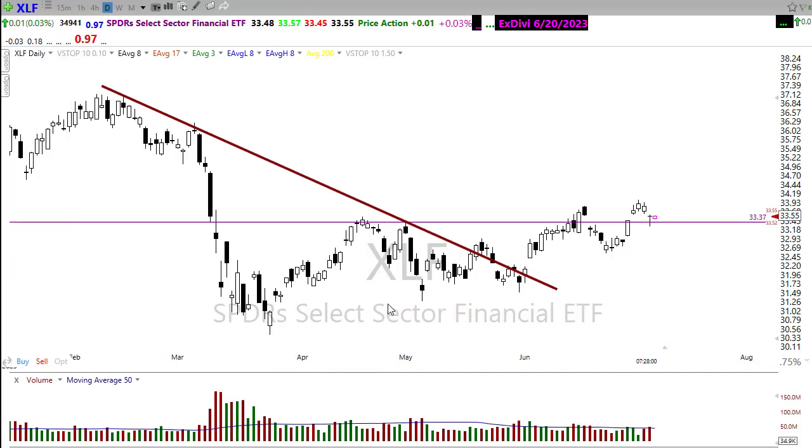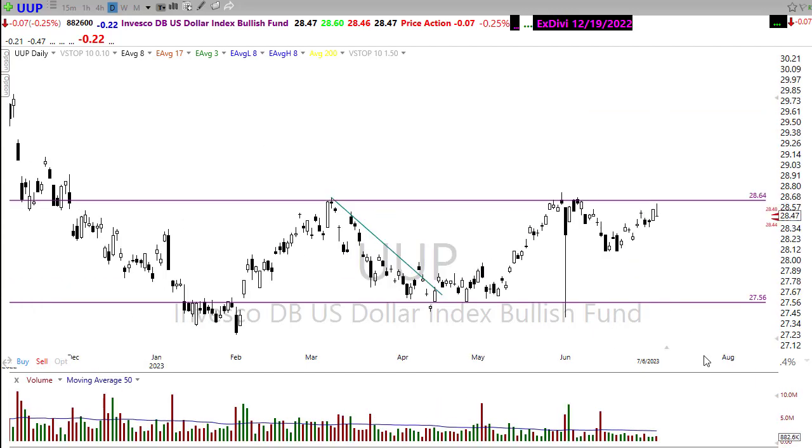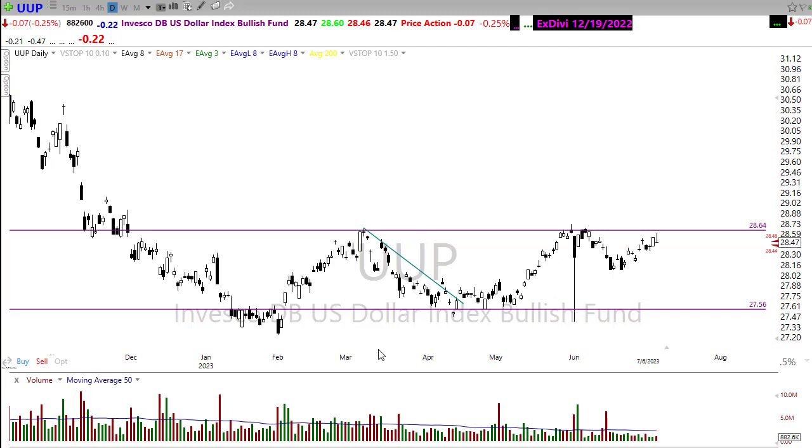The US dollar has been extremely volatile lately. We shot up yesterday as bond yields went higher, then pulled back a little. Notice this is a pretty big level of price resistance in the chart for the US dollar. If we were to break through here, that's going to be a problem for the market — we need to see this starting to pull back. Keep a close eye on that area.